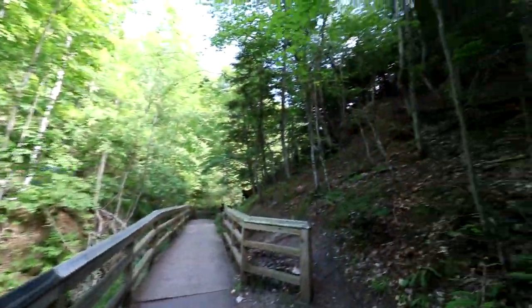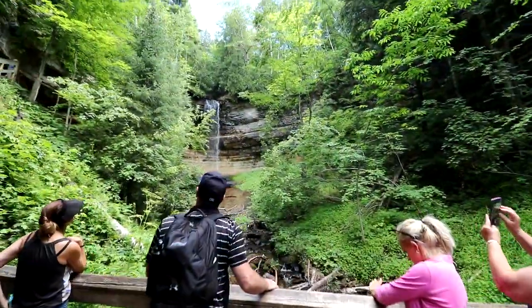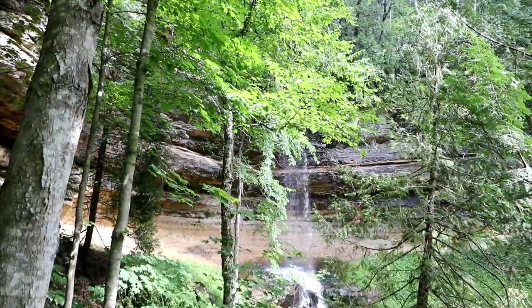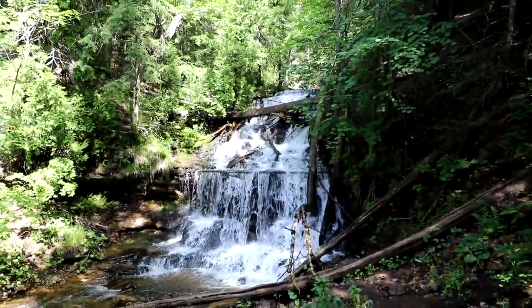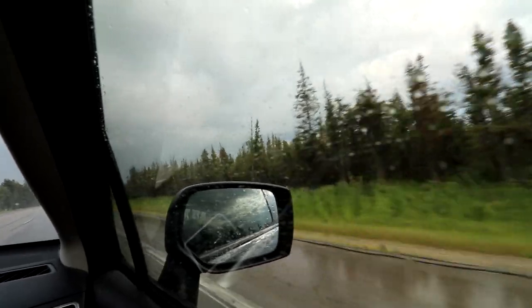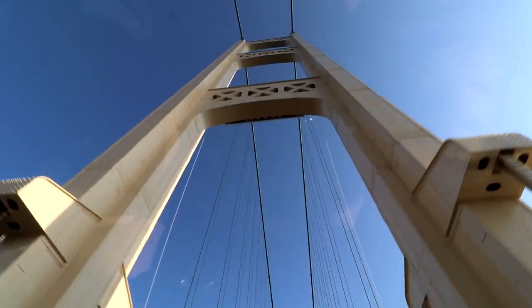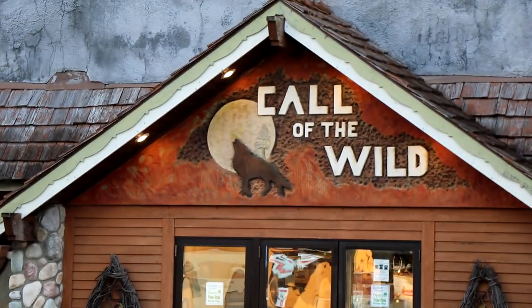After the tour, the ice cream shop next door was calling our names. Then there were two small waterfalls nearby that had very short hikes, so we quickly checked them out before being on our way. We said our goodbyes to the UP and drove back over the bridge to Lower Michigan. We're spending one more night up here before we head home, but before we called it a night, we had to stop at whatever the heck this place was.